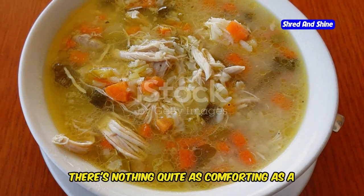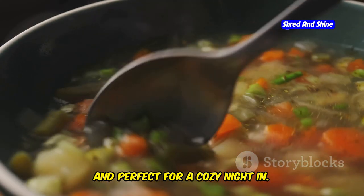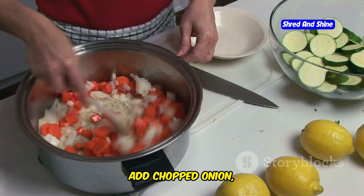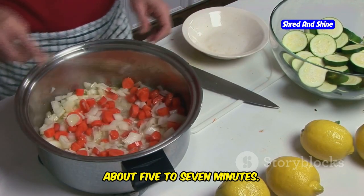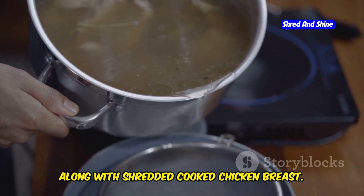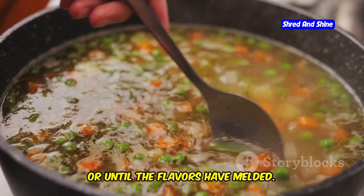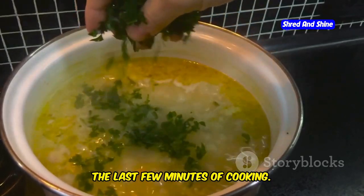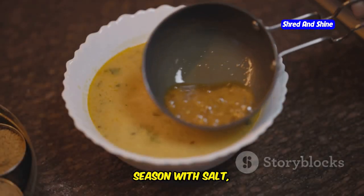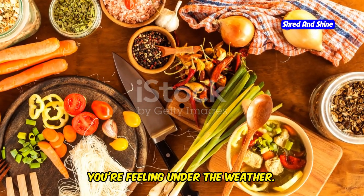There's nothing quite as comforting as a warm bowl of soup, and this keto chicken soup is no exception — packed with flavor, low in carbs, and perfect for a cozy night in. Heat some olive oil in a large pot over medium heat, add chopped onion, celery, and carrots, and cook until softened, about 5-7 minutes. Add minced garlic and cook for another minute. Pour in chicken broth along with shredded cooked chicken breast, bring to a boil, then reduce heat and simmer for 15-20 minutes. Stir in chopped kale or spinach during the last few minutes. For a creamy, indulgent twist, stir in a dollop of heavy cream or coconut milk before serving, and season with salt, pepper, and your favorite herbs.